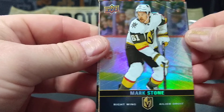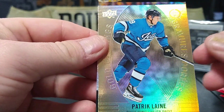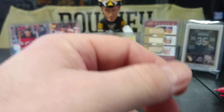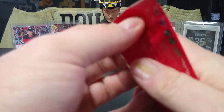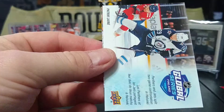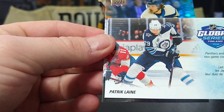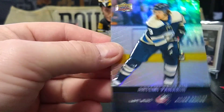Mark Stone, there's another gold etchings of Patrick Laine, and PK. Seven packs left here. Jonathan Taze, there's the Global Series — this was Panthers and Jets over in Finland — Patrick Laine and Panarin.